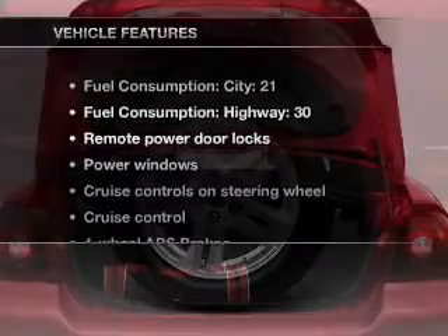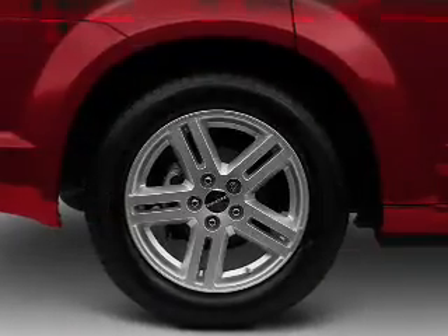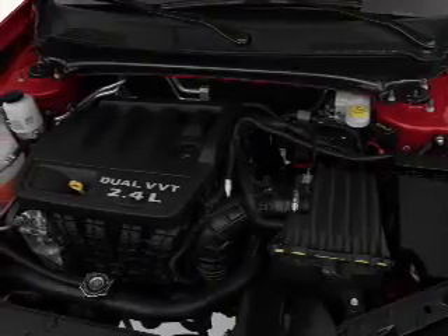And with these notable features, you won't want to miss out on the opportunity to own this amazing ride: air conditioning, power door locks, power windows, power steering, cruise control.